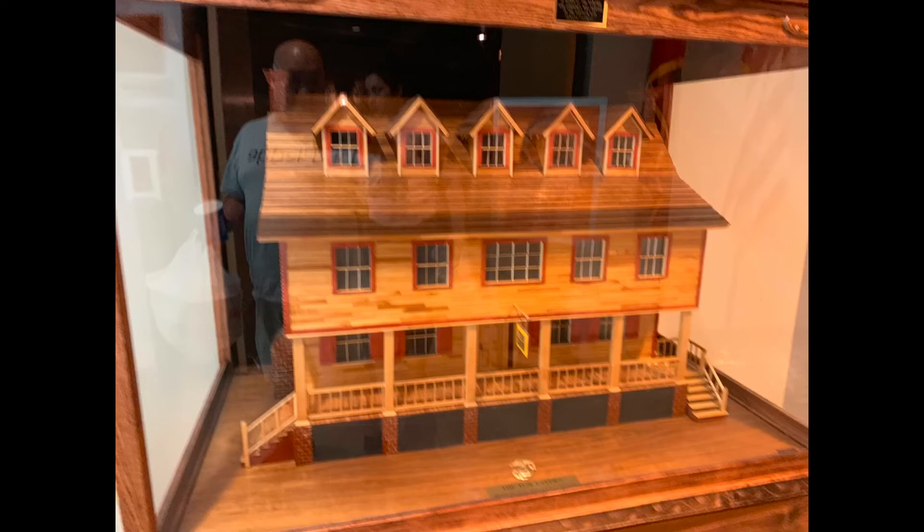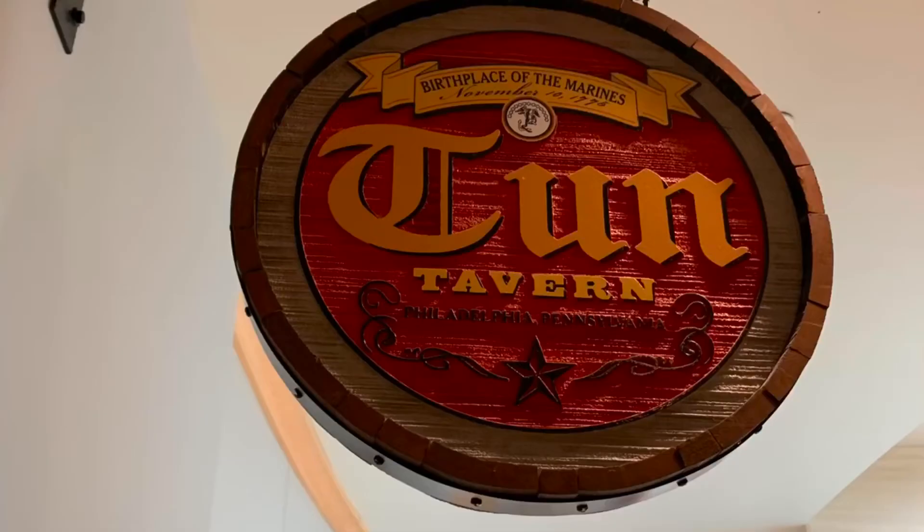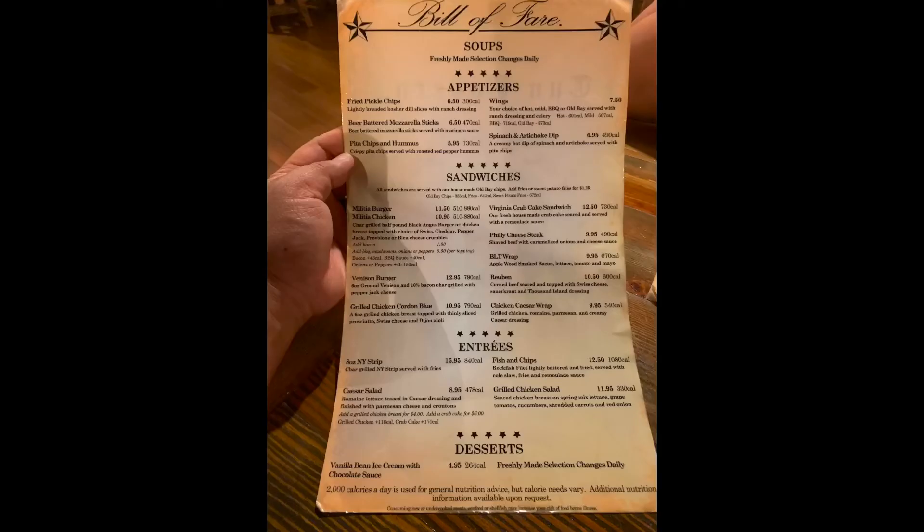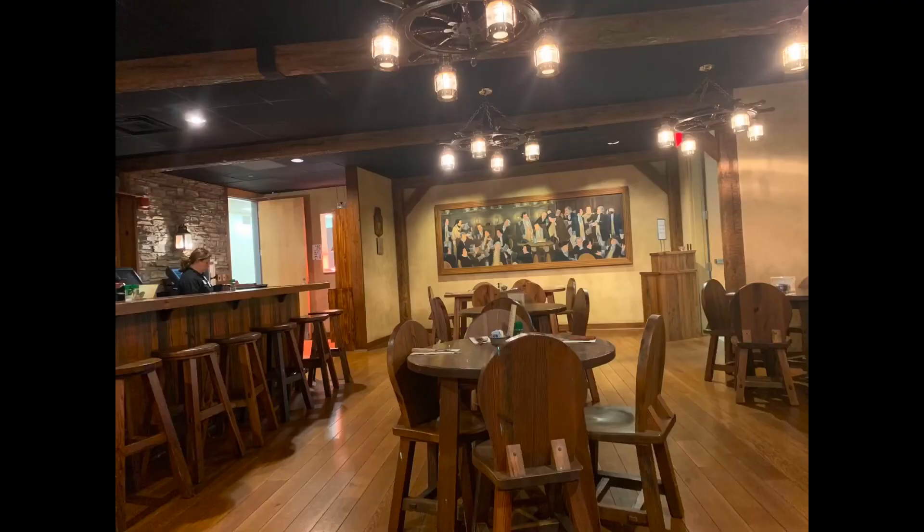Inside the Quantico Marine Museum is a representation of Tun's Tavern, which was one of the first recruitment centers during the Revolutionary War for the Marines. They have an amazing menu, the decor is a lot of fun, and the food and service was great.